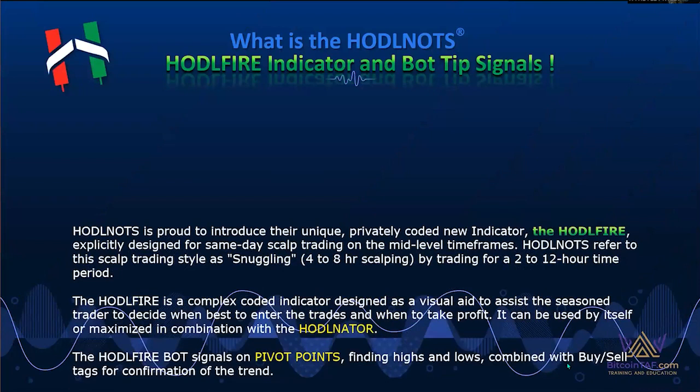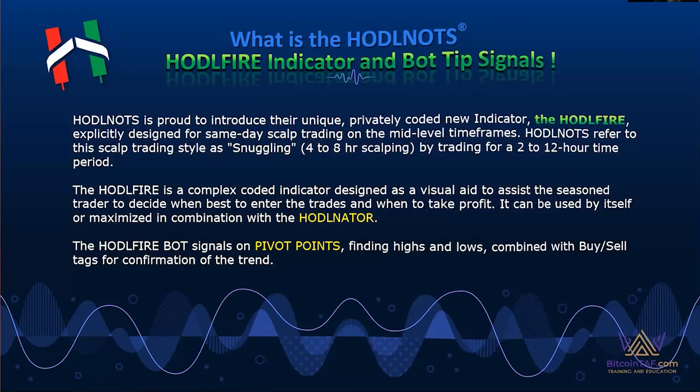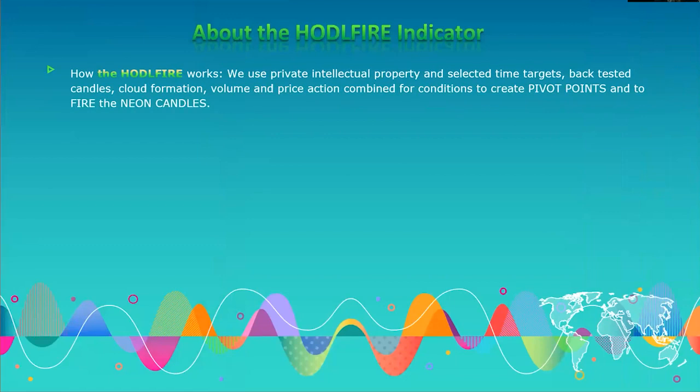We're proud to introduce this privately coded tool. It is designed for four- to eight-hour scalp trading, trading from two- to twelve-hour timeframes. It's a complex tool coded with a lot of different things. It signals on pivot points — the top and bottom of when the trend is finishing on the timeframe you're trading. Selected time targets, backtesting candles, cloud formation, volume, and price action are all combined in this pivot point, and certain conditions have to be met for the candles to fire.